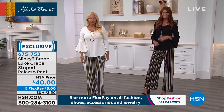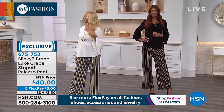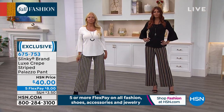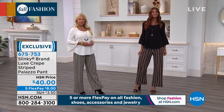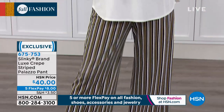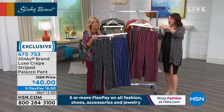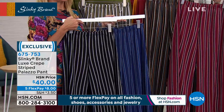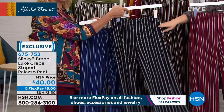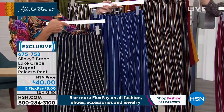It's a palazzo leg but not overwhelming — it gives you a nice clean wider leg for an elegant chic look. Elastic waist, easy to dress up or down. Five colorways to choose from: Sonia has it in latte black, Regina in olive black. It goes perfectly with the first item. We also have it in burgundy black, black and white, and navy teal.